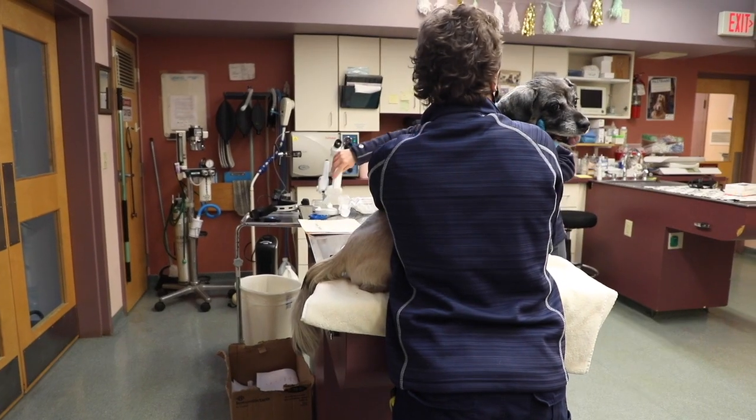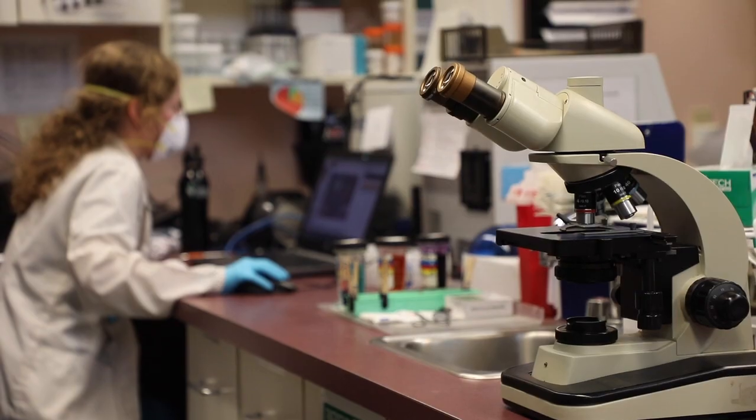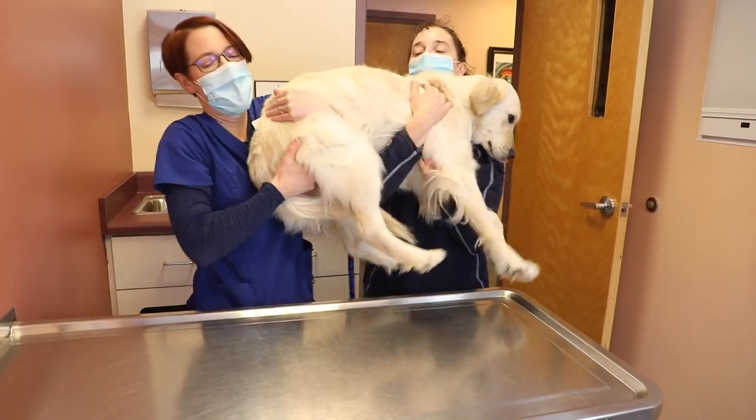We have surgeons and internists, ophthalmology, cardiology, dermatology, critical care. We're really here for any need that an animal might have.